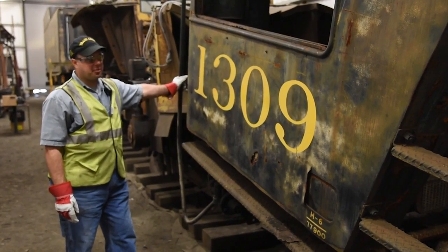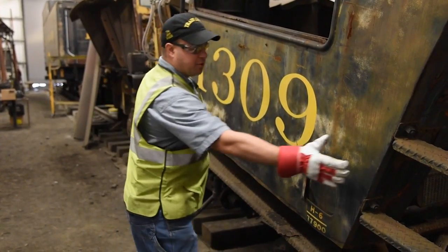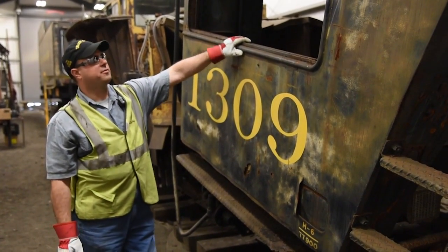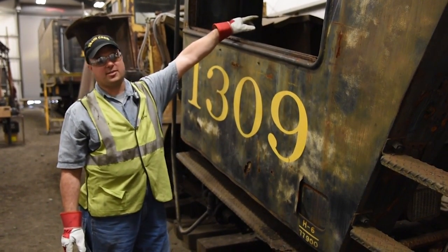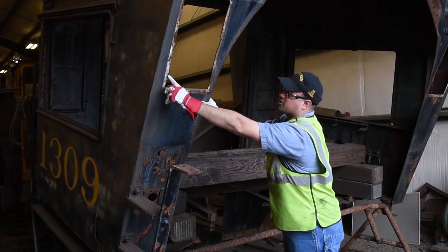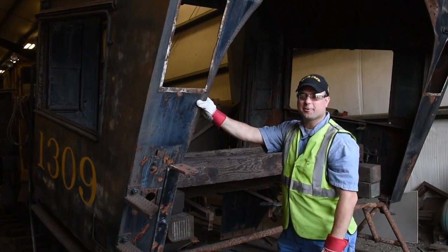This is the cab of the 1309 — this is the right-hand side, the back, and the front. The engineer would be seated on the right-hand side of the locomotive, and the fireman would be seated on the left-hand side. This small rectangular hole is the engineer's window — that's the only space the engineer has to look forward and see the track ahead without sticking his head out the window.